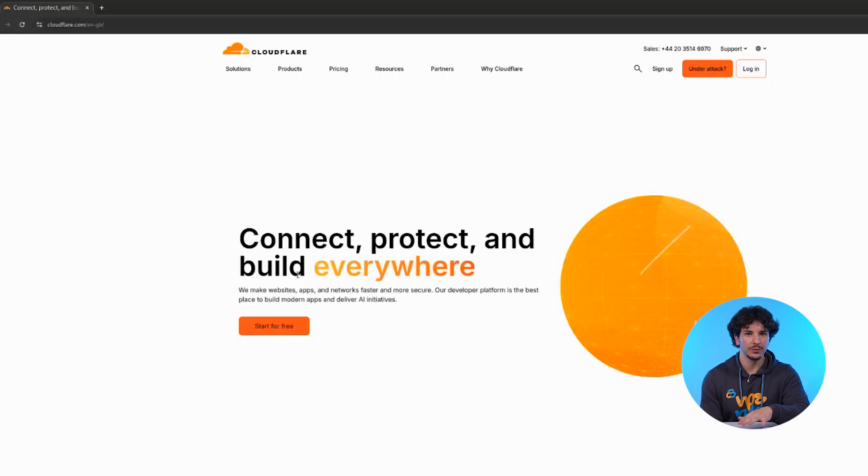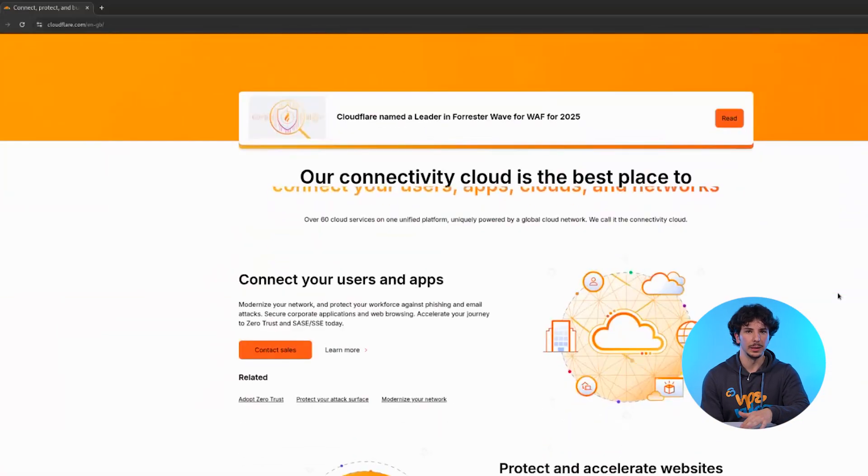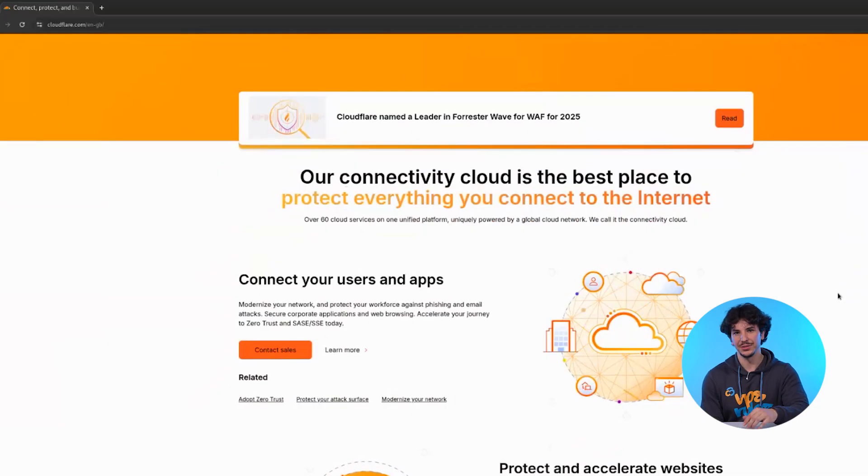Hi there and welcome to the Contabo channel. I'm Hydu from Contabo and today we're looking at why using Cloudflare with your VPS can boost your website speed, security and reliability without adding extra costs. Let's get into it.